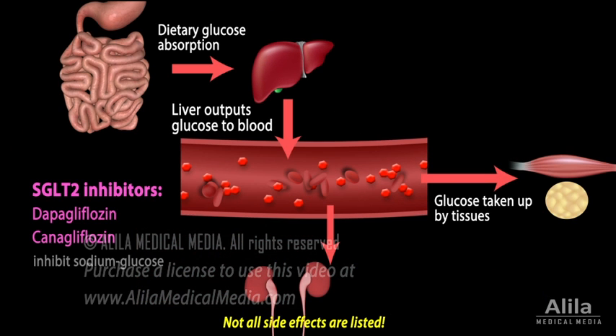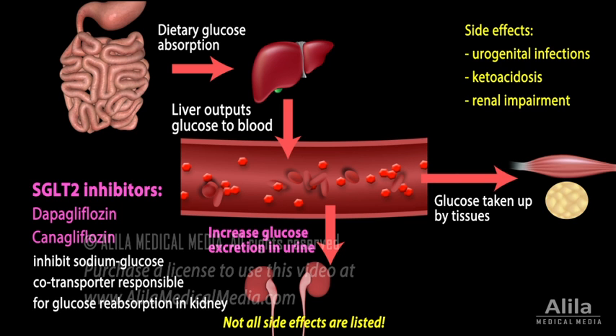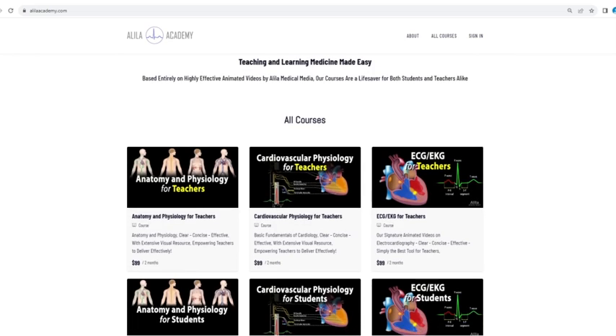SGLT2 inhibitors inhibit the sodium-glucose co-transporter responsible for glucose reabsorption in the kidney. Reduced glucose reabsorption means more glucose is excreted in urine, and less glucose is left in the blood. Major side effects include urogenital infections, ketoacidosis, and renal impairment.